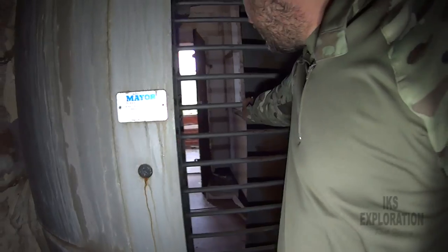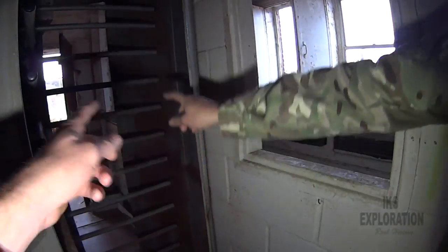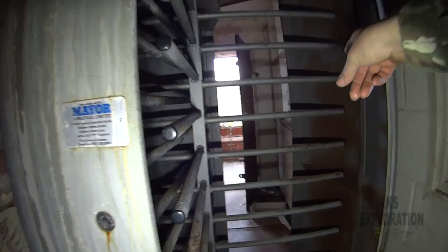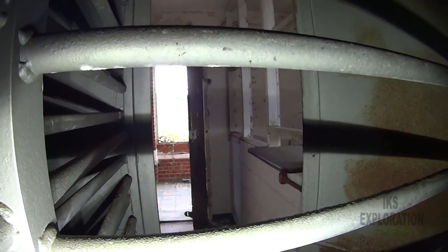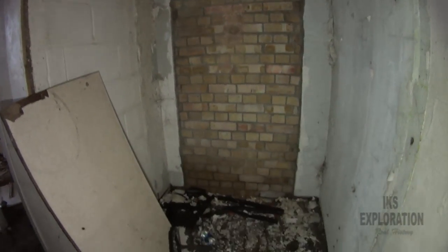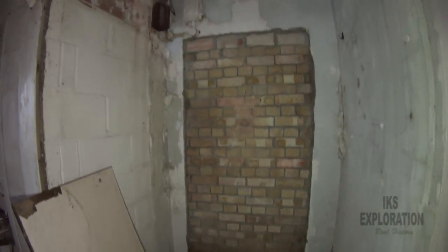This is a person control point. So there probably would have been a person in there — you've got a reception desk there. They would have sort of controlled who went into the nuclear bunker, which is behind us pretty much folks. Through that bricked-up doorway right there — that's where the staircase would have gone down into the R3 rotor bunker. But unfortunately it's been capped.